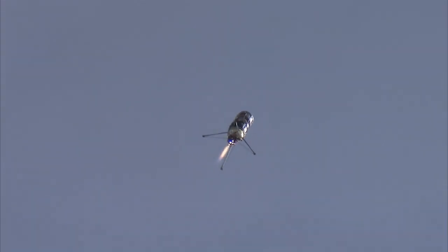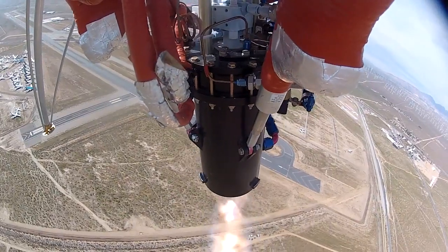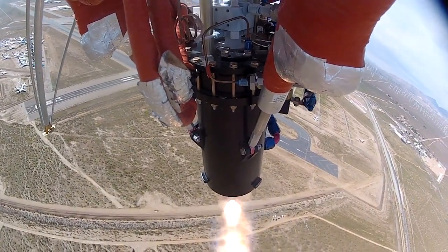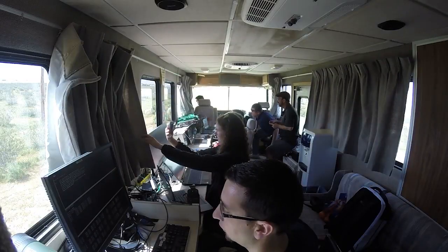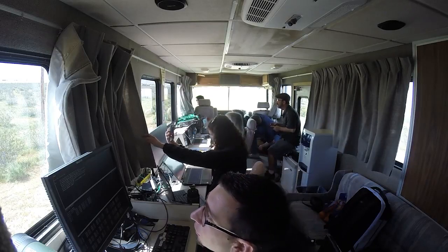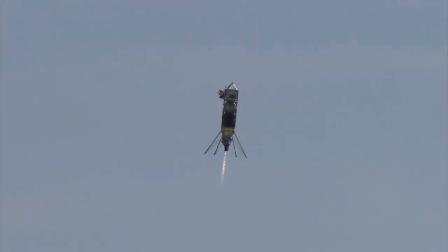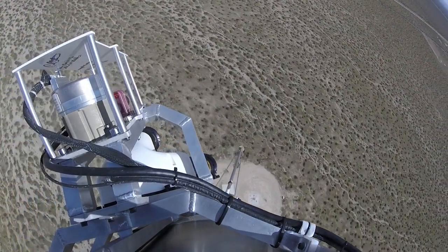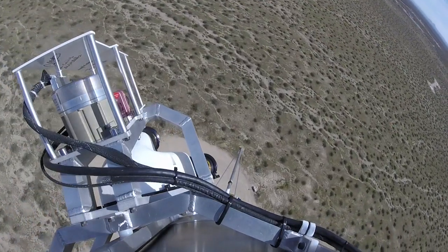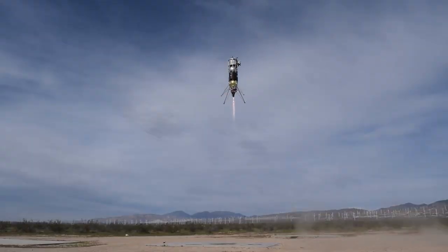After we reach the 500 meter altitude, the vehicle reduces the engine throttle and starts falling back towards the earth to build up velocity. Once we hit a 25 meter per second downward velocity, we execute a divert maneuver that targets a specified landing location 300 meters down range. The vehicle then navigates until about 20 meters altitude above that landing site and then executes a vertical descent to touchdown. This is all autonomous — on GPS-based navigation for open loop, and on COBALT navigation during closed loop.